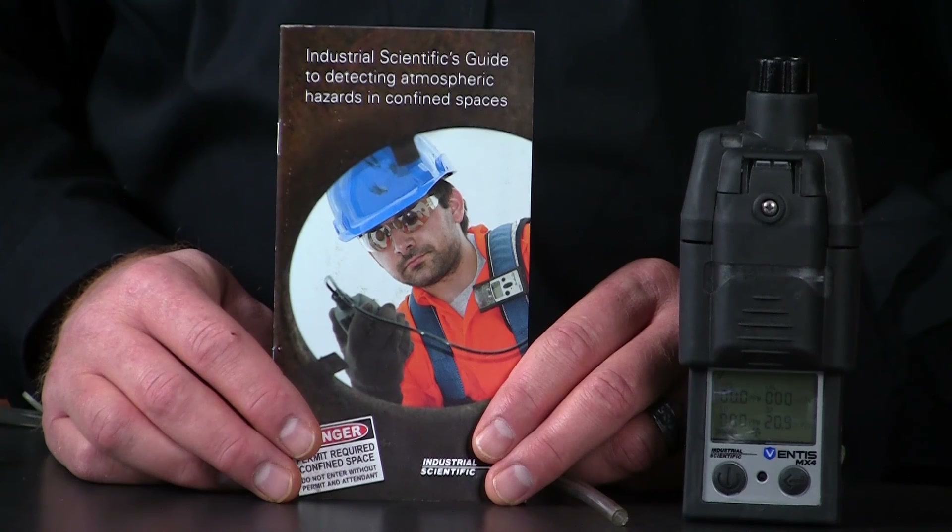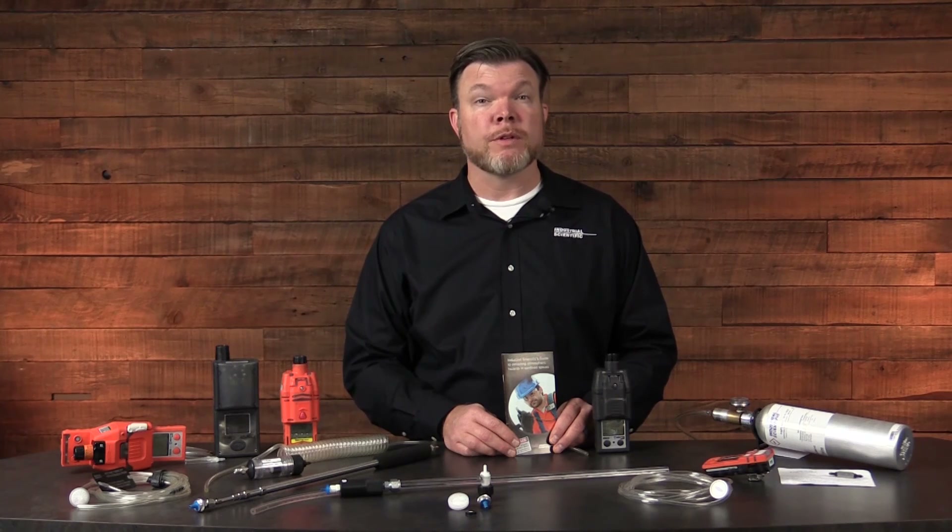For additional information regarding confined space entry, refer to Industrial Scientific's Guide to Detecting Atmospheric Hazards in Confined Spaces, part number 1704-6848. For more information regarding the equipment or the training conducted here, refer to our website www.indsci.com.